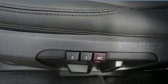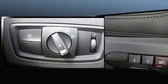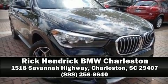With electronic stability control supplementing mechanical systems, you'll maintain precise command of the roadway. With a friendly and knowledgeable sales staff, superb customer care, and competitive prices, we're looking forward to serving you.